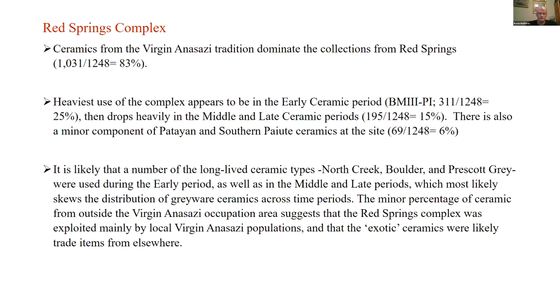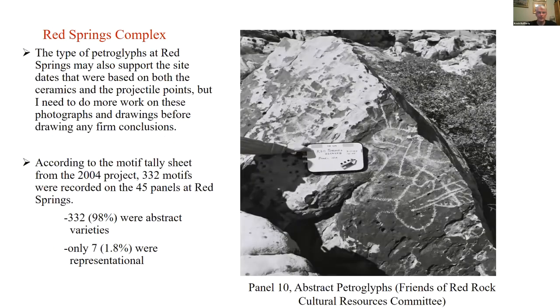It's likely that the long-lived ceramic types — North Creek, Boulder Grey, etc. — were used during the early, middle, and late Virgin Anasazi periods, which may skew the data. The minor material from outside the Virgin Anasazi occupation suggests the Red Springs complex was mainly exploited by local Virgin Anasazi populations, and the exotic materials were likely trade items from elsewhere. One of the things very important to understanding an archaeological site is the rock art — petroglyphs and pictographs.